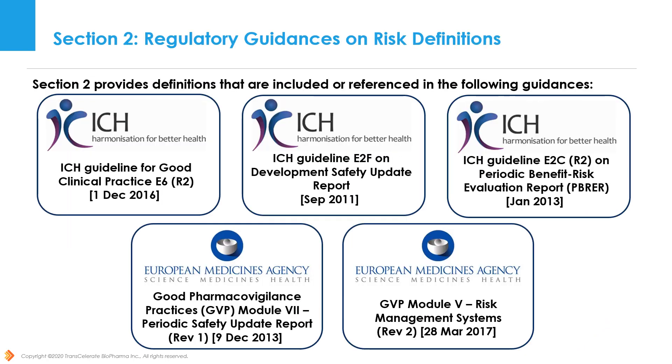Section 2 of the framework provides risk definitions which either come from or are referenced in the following ICH regulatory guidances: Guideline for Good Clinical Practice E6R2; Guideline E2F on Development Safety Update Report; Guideline E2CR2 on Periodic Benefit Risk Evaluation Report (PBRER); as well as Good Pharmacovigilance Practices (GVP) Module 7 Revision 1 on the Periodic Safety Update Report, and Module 5 Revision 2 on Risk Management Systems. Additionally, notable differences between the definitions are highlighted.